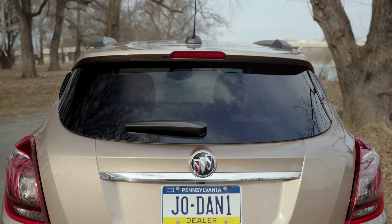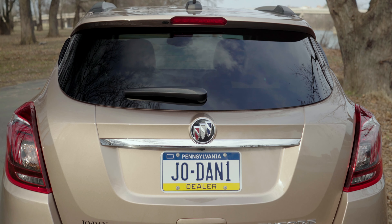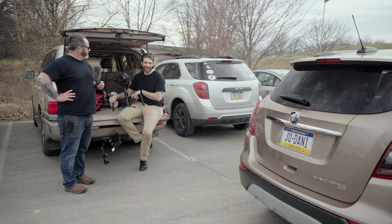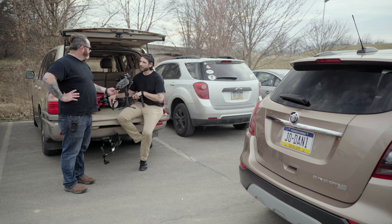And you can see Jodan gave us the Jodan 1 custom plate just for these videos. That's kind of cool. Did you notice that? They told me Ecto-1 was taken, but we can't figure out by who.